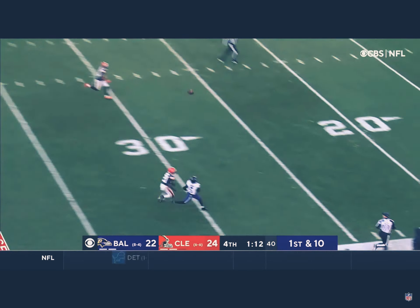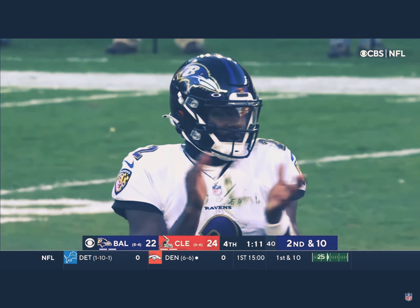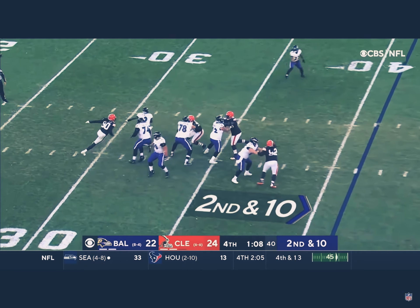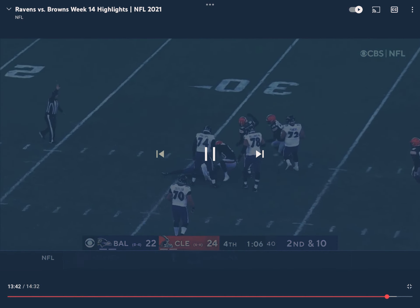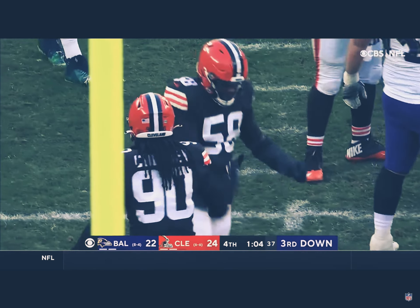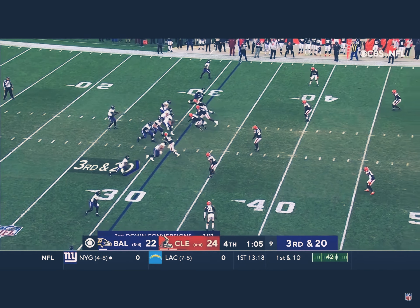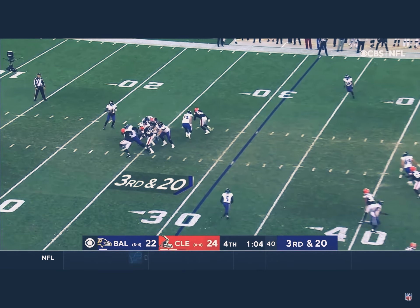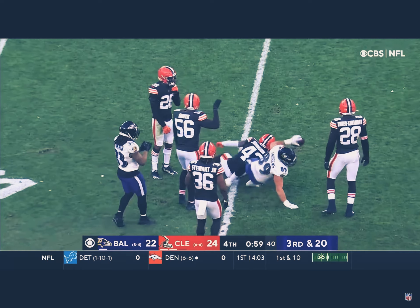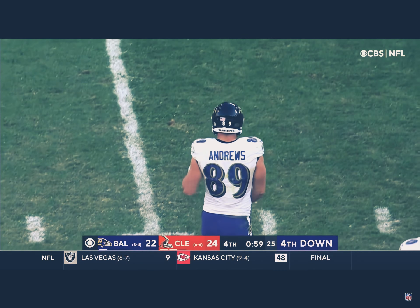Huntley, first and 10, going deep and looking for Brown — overshoots him again at the Cleveland 23. Second down and 10, Freeman in the backfield. Here comes Clowney, there goes Huntley — down he goes, back at the 31. That's the fourth sack by the Cleveland defense. Huntley buys time, hits Andrews at about the 44 — whacked on the play by John Johnson — picks up 14. Another timeout used.